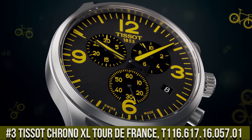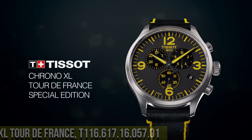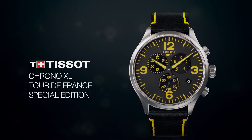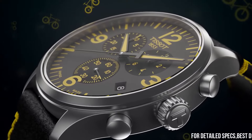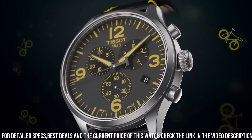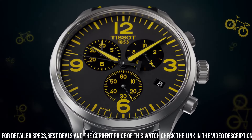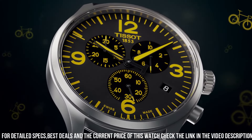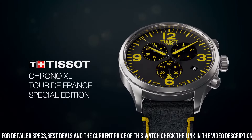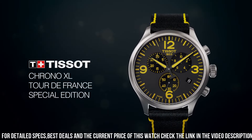Number three: Tissot Chrono Excel Tour de France T116.617.16.57.1 is a sleek and sporty timepiece designed for cycling enthusiasts. It features a 45mm black PVD-coated stainless steel case with a scratch-resistant sapphire crystal and a black and yellow silicone strap for added durability and style. The watch is powered by a Swiss-made quartz movement which provides accurate timekeeping and a battery life of up to 48 months.